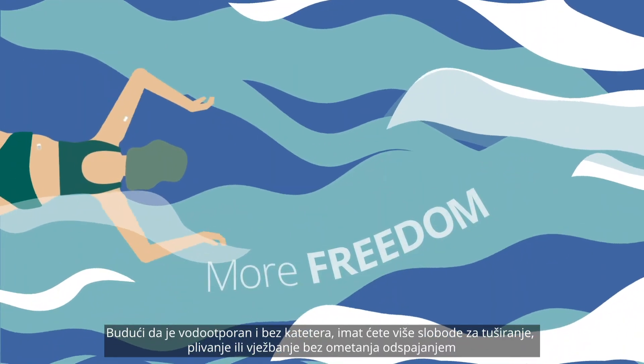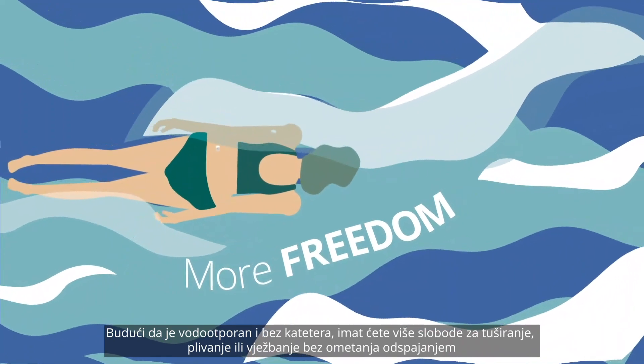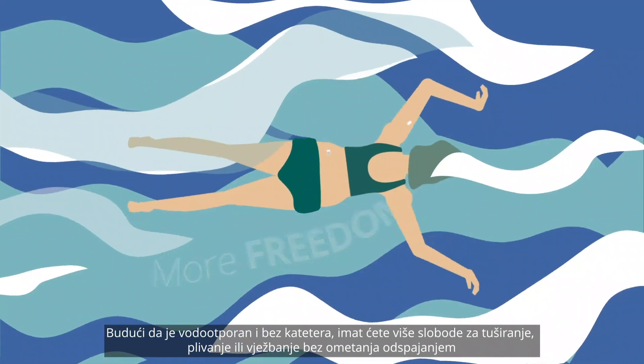Being waterproof and tubeless, you'll have more freedom to shower, swim or exercise without the disruption of disconnecting.